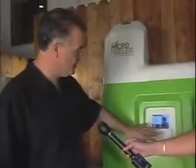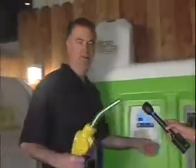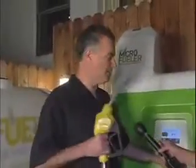It cools it off, stores it in a tank, and then the system allows us to come and basically turn it on, pick up the handle and pump it right into our vehicles — trucks, cars, or whatever — just like you would at a normal gas station.